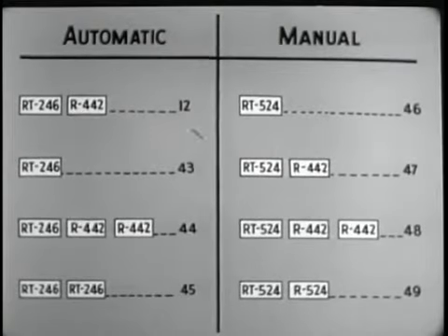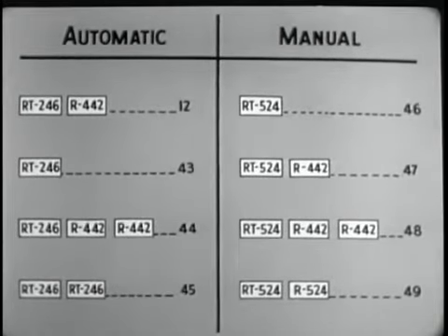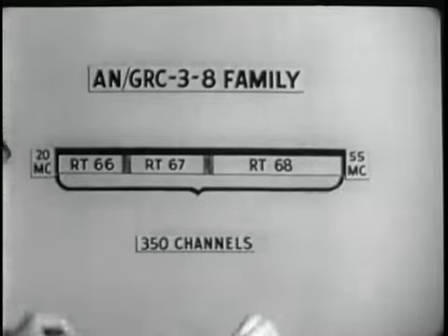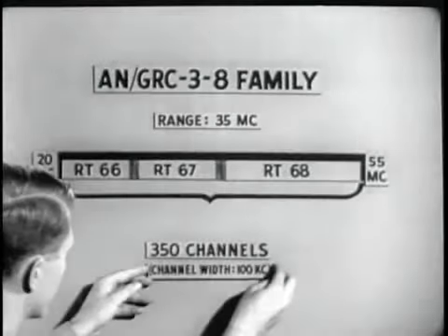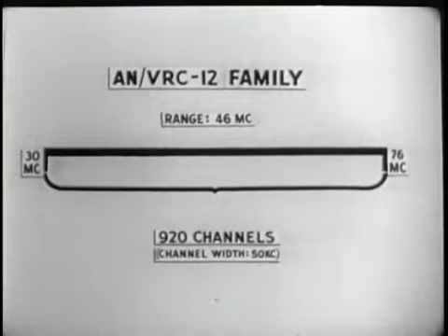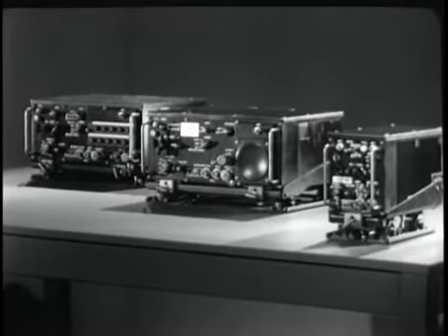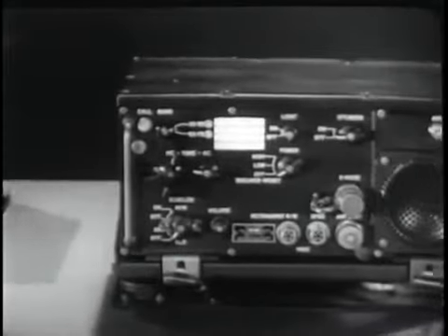This chart sums up the eight possible configurations of the ANVRC-12 family. Now let's get back to the subject of performance. Note that the ANGRC-3 through 8 family covers a range of 35 megacycles. The VRC-12 range of 46 megacycles results in an increase of 11 megacycles. The channel width has been reduced to 50 kc and the former 350 channels has been increased to 920 channels.